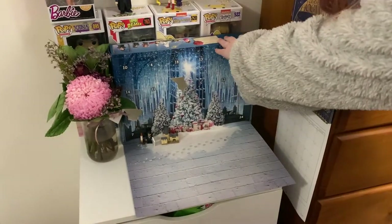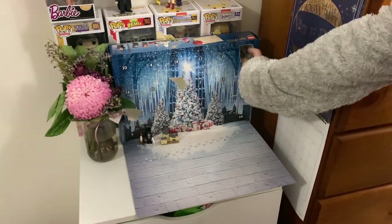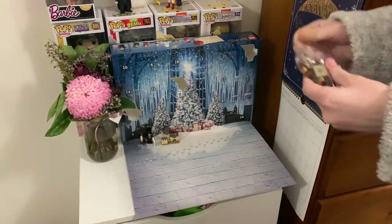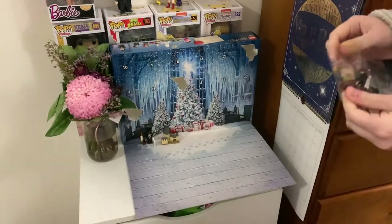Day three contained a little mini model of the Durmstrang school ship. Keeping with the day before, it's on brand with the Triwizard Tournament theme.